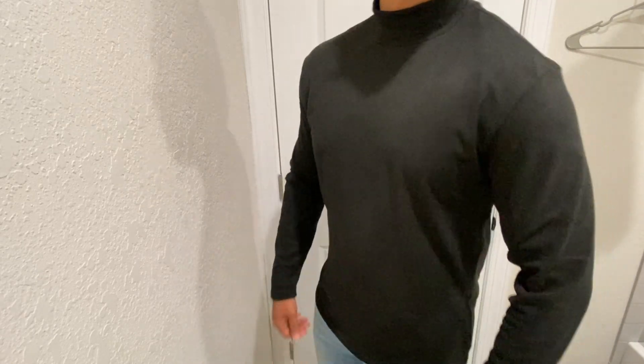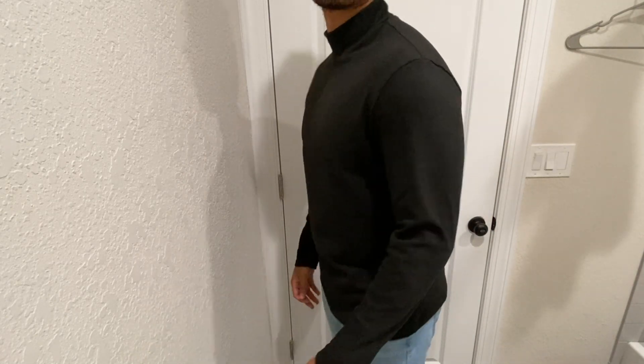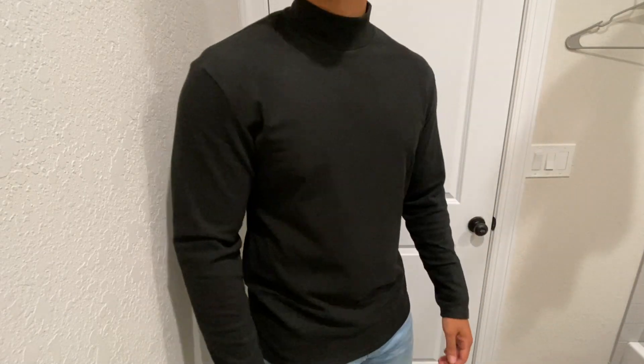I plan on using this a lot in the winter when it gets a little cool around here, wearing a black beanie with it. I just think it looks very stylish and I really like this.